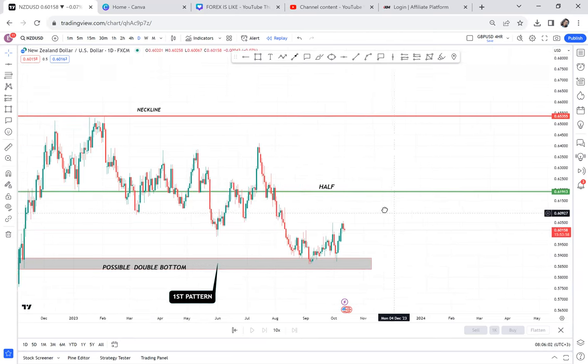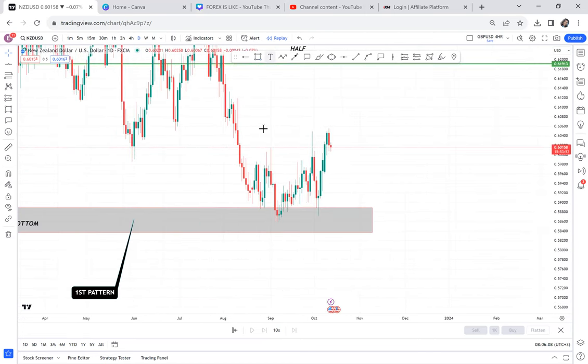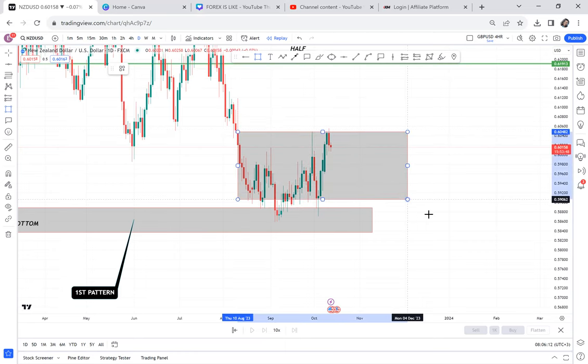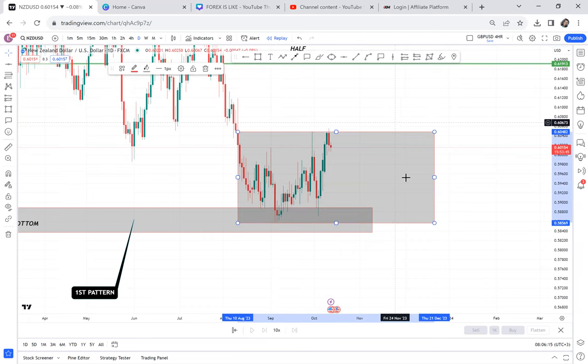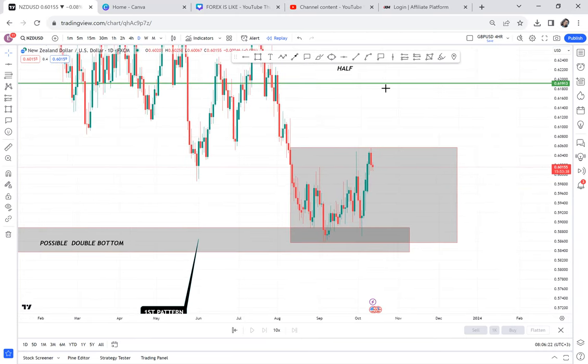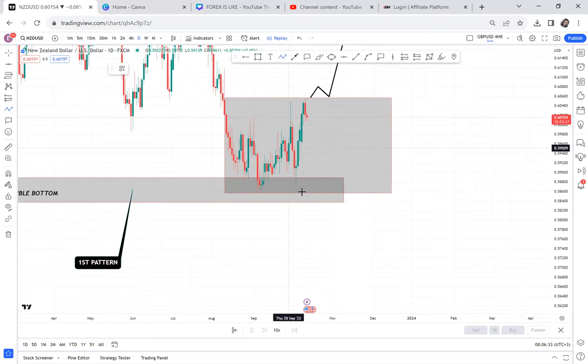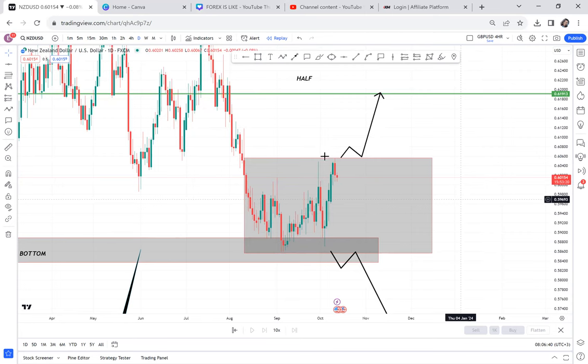Double bottom is our first pattern. Now the pattern that has formed here is a ranging channel — you can see the market has been ranging. You can't enter a buy and ignore this ranging channel. The only thing making me stay out of this buy is that this ranging channel can do two things: it can either break above or it can break below. You need to understand what is really happening — I need to see a break above or below.